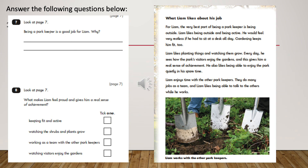Now, here are some questions for you based on the text on the previous page. Look at page 7. Being a park keeper is a good job for Liam. Why?